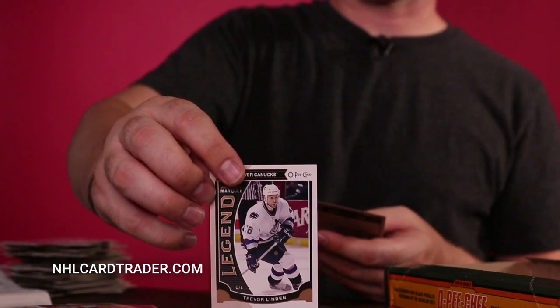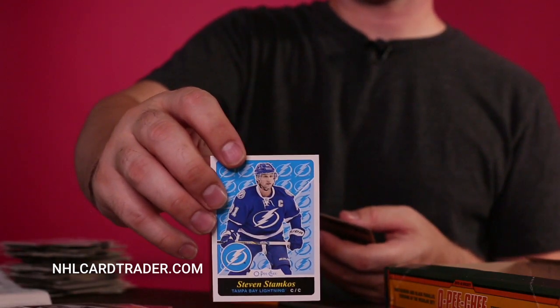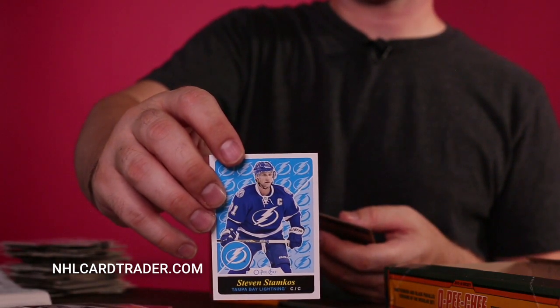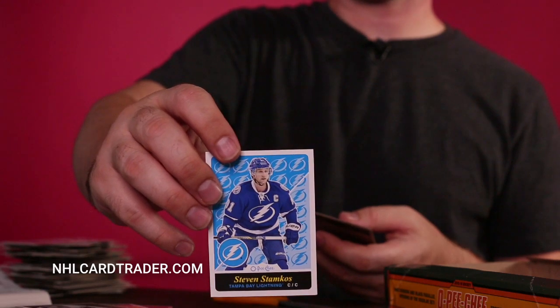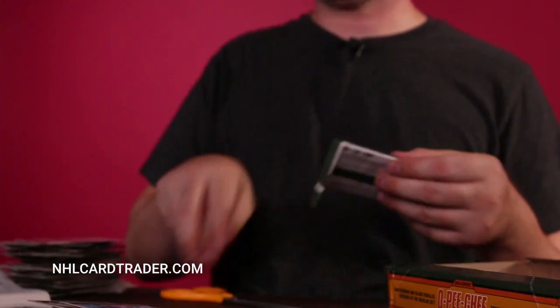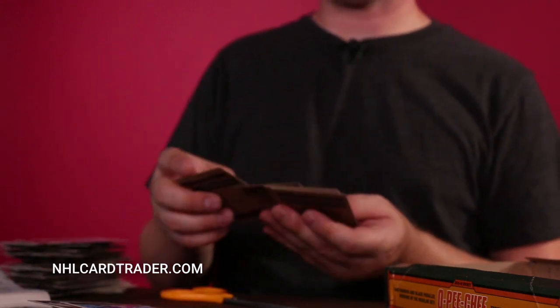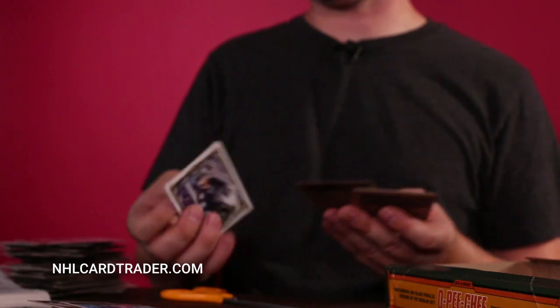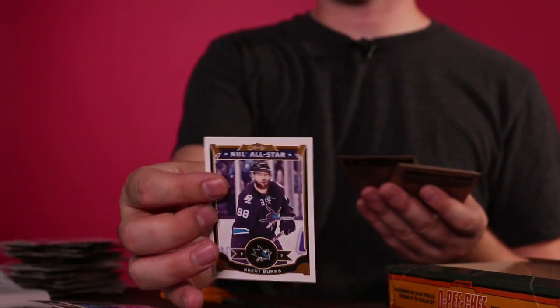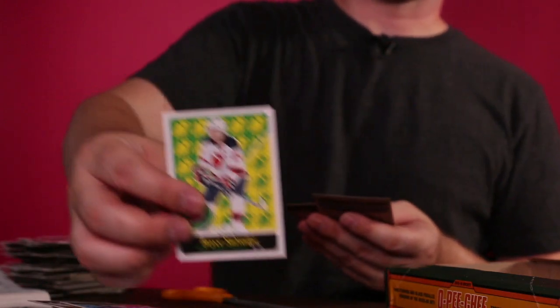We got a Trevor Linden card and a Steven Stamkos. Got another checklist card — that's nice. Brent Burns all-star card — I don't think this is worth much, but still cool to get them.